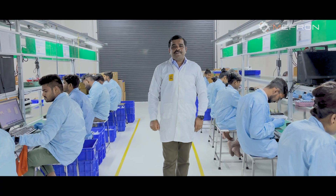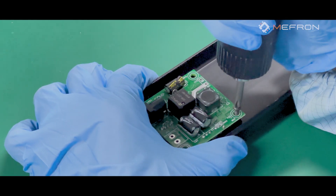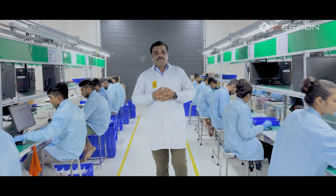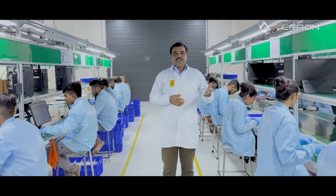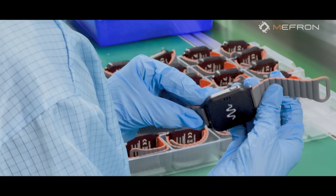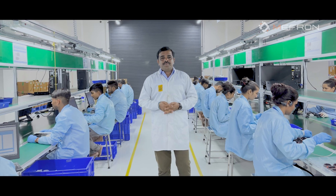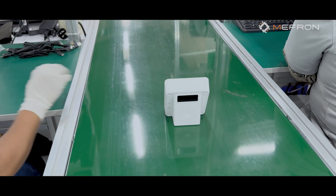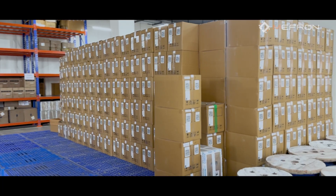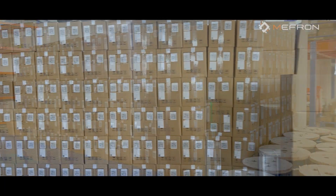This is our final assembly process. Here we integrate and complete the final assembly of PCB, wire harness, and other sub-assemblies. The product flow depends on the flow defined by the customer, which includes testing. Once final assembly is completed and tested, and inspection is done by the quality team, the product is converted into finished goods. Once packaged, the products are stored in our finished goods store, ready for dispatch.